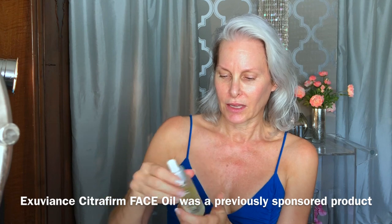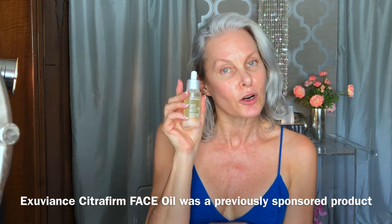For moisturizing I'm using the Exubiance Citra Firm Face Oil, which has vitamins F, A, C, and E. They do say you should use a moisturizer afterwards, but I find my skin just doesn't really need it — just the oil seems to be enough. Yes, my face goes red as soon as I touch it.